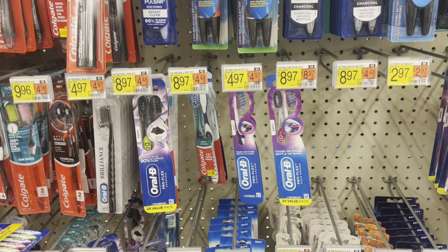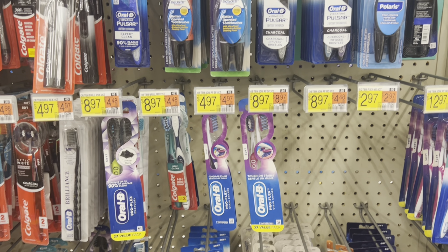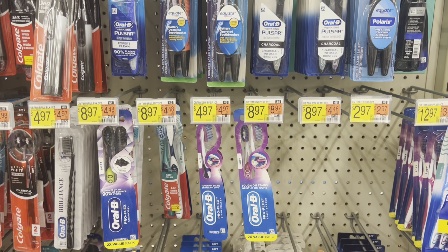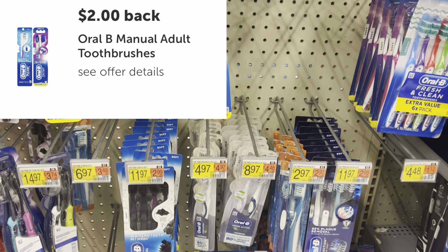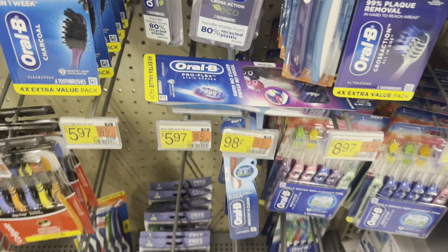While you're picking up the mouthwash and the toothpaste, you might as well pick up a toothbrush as well. You can pick up one of the Oral-B's marked at $4.97 — they do have a $2 rebate attaching to it. I did try to attach it to the healthy and clean version; it does not attach.